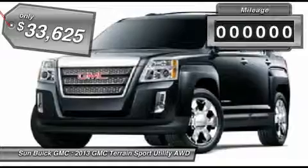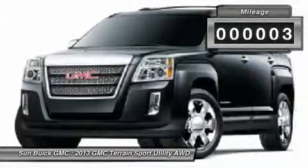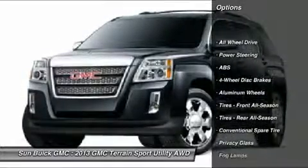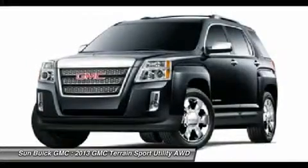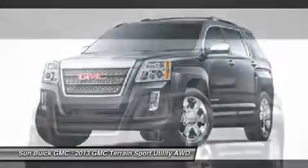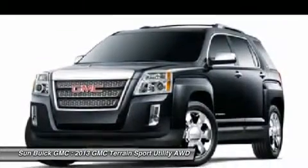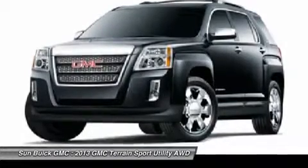This vehicle has less than 100 miles. Here are some of this vehicle's great options: remote engine start, steering wheel audio controls, all-wheel drive, traction control, anti-lock braking system, air conditioning, power steering, adjustable steering wheel, keyless entry, and cruise control. A vehicle like this doesn't come along every day — come in and get it before someone else does.